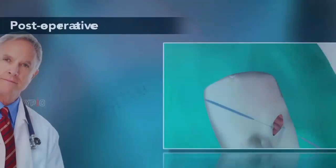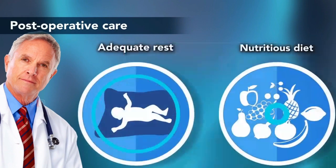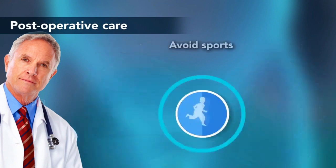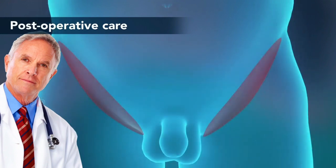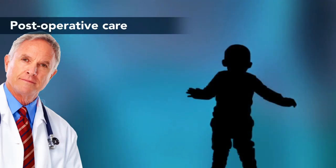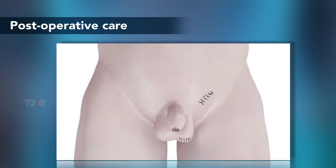Post-operative care. Following either surgery, basic post-operative instructions include adequate rest and a nutritious diet to promote healing. Avoid sports, rough playing, bike riding, or any activity that could injure the groin area for the first two weeks after surgery. Report any signs of infection such as fever, chills, or redness or drainage from the incisions promptly to your surgeon.